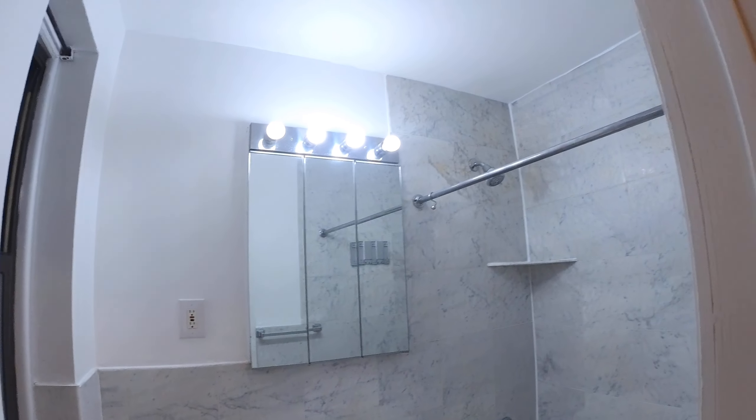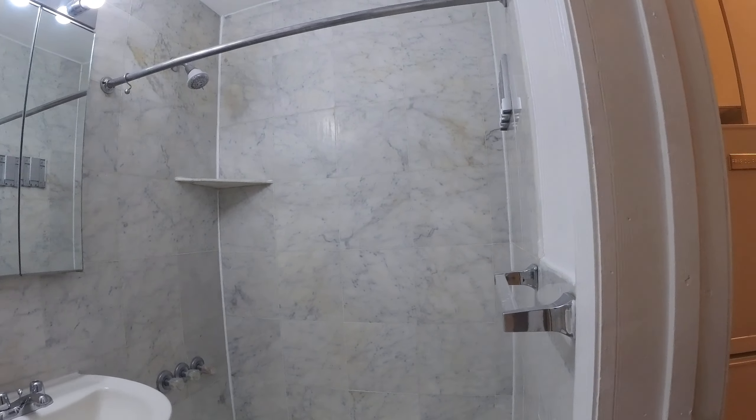Here's your marble bathroom with a window. You got the three-panel medicine cabinet. Look at that nice marble right there.